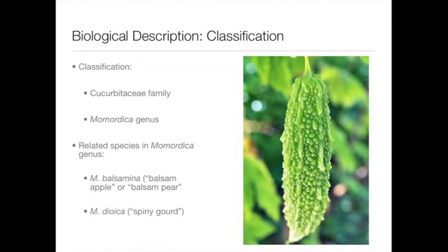Momordica charantia is a member of the Cucurbitaceae family and the Momordica genus. This genus includes approximately 80 species of annual and perennial climbers. Some related species include, but are not limited to, the balsam apple and spiny gourd.